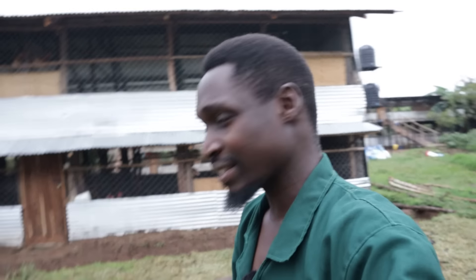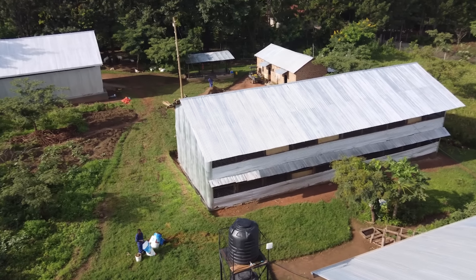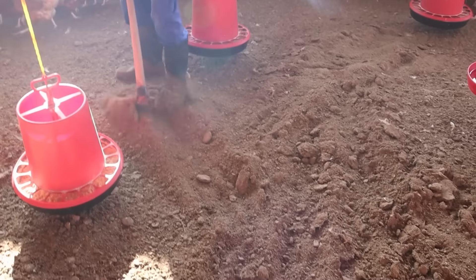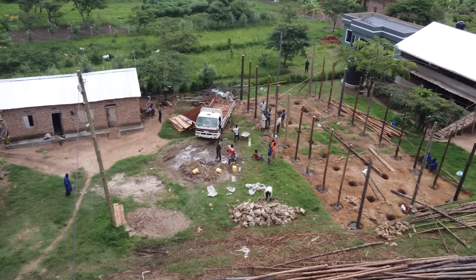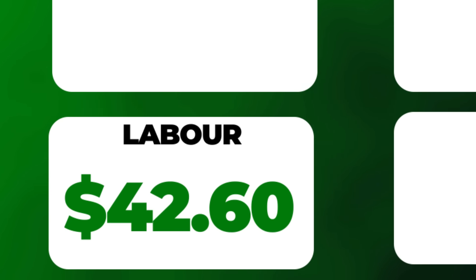Now we'll start with the very first cost. Right here where the chicken house is, it's flat ground — we had to make it flat. Generally the place where I am has a small slant. You want to make sure that your chicken house is flat so that you don't have the litter on the inside getting tilted and moving towards one side. So I had guys level and make the place flat, and the labor cost for leveling was $42.60.